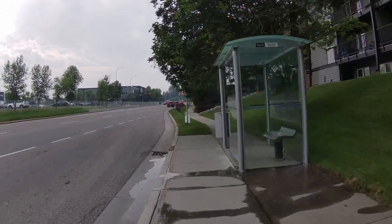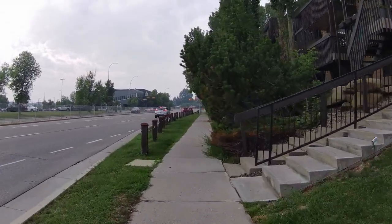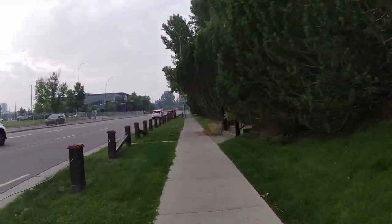Got to do a little zigzag around the bus stop. Could be a little treacherous if there were a bunch of people waiting for a bus.